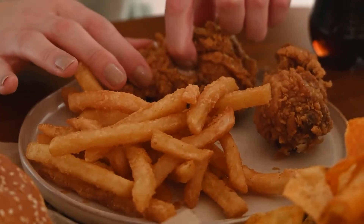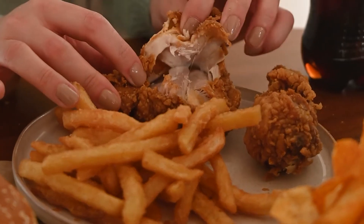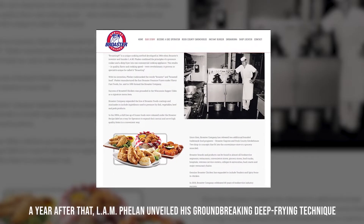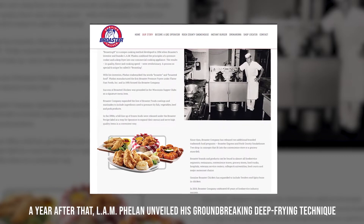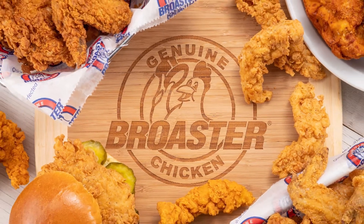Phelan settled on a technique combining the components of a pressure cooker and a deep fryer. Not only did this frying technique allow him to produce fried chicken quickly, but the taste was also outstanding. A year after that, L.A.M. Phelan unveiled his groundbreaking deep frying technique, which resulted in the creation of the Broster Company.